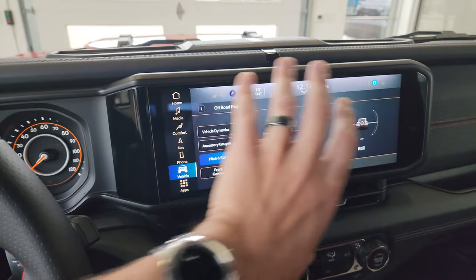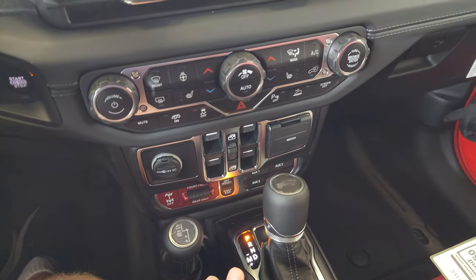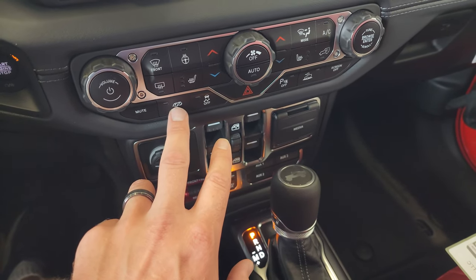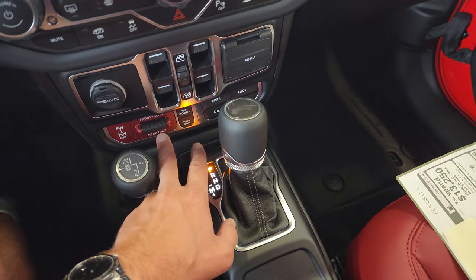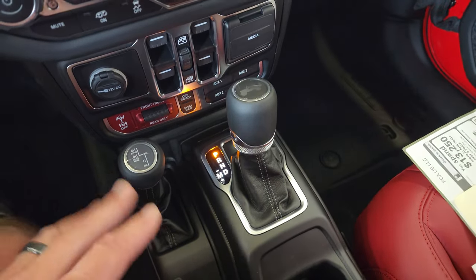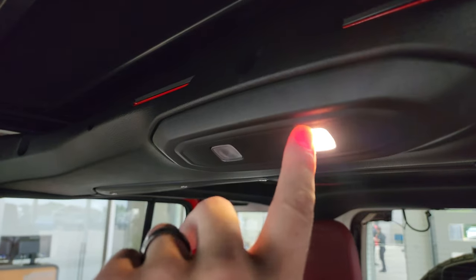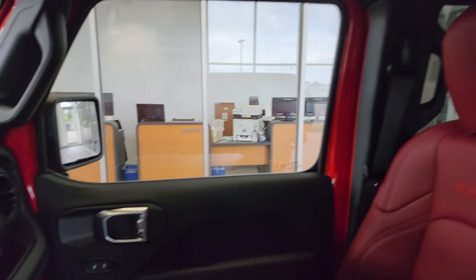They've changed the top a little bit to accommodate for this radio and moved the vents to be right under the radio. The center stack is all the same as the 2023. There are your different exhaust modes, which we'll try out in a second. You get front and rear axle lock, sway bar disconnect, off-road plus mode, four auxiliary switches, eight-speed automatic transmission, four-wheel drive, and the power one-touch sky top. They also changed the map lights — now you can just press them. They used to be in a center stack; now there are two up front and two in the back.